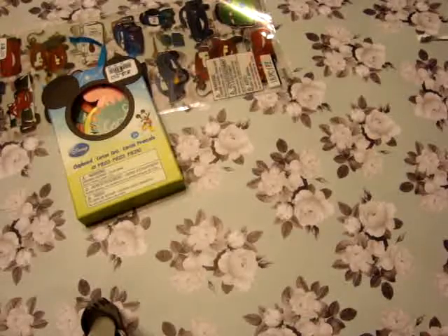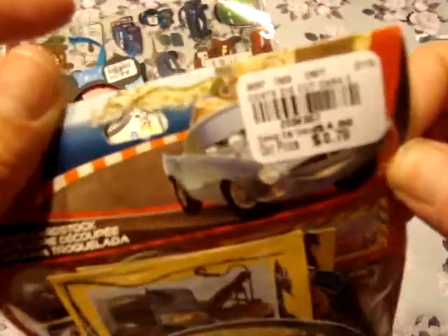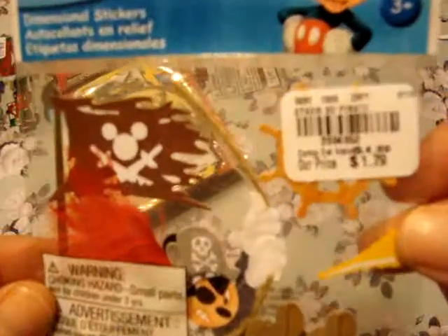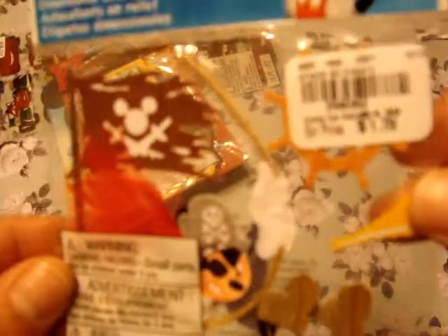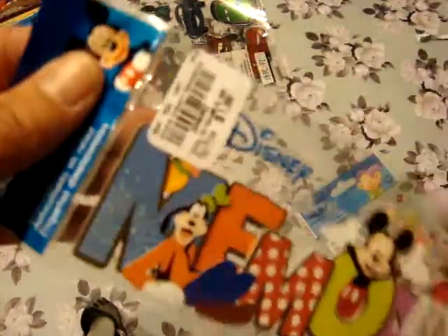The package didn't show what's inside, but there was another open package, so I could see it had Mickey, Minnie, and names like that. I also found Cars 2 die-cut cardstock, also only 79 cents — I thought that was a great deal. I picked up Pirate Mickey for $1.79 — sorry it's not focusing. And then I got Disney Memories, which was $1.99.